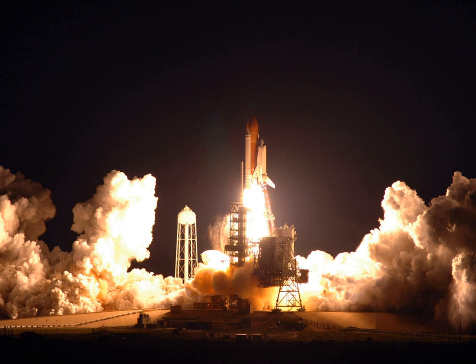On Flight Day 15, the hatches between Endeavour and the International Space Station closed around 21:49 UTC, ending a 12-day stay at the ISS, with a scheduled undocking of 23:57 UTC. Because of problems with a command sent to solar arrays in the ISS, the undocking was delayed 28 minutes and occurred at 0:25 UTC.